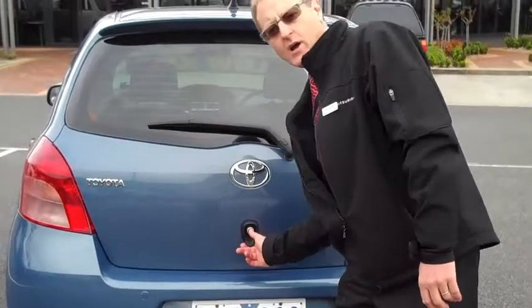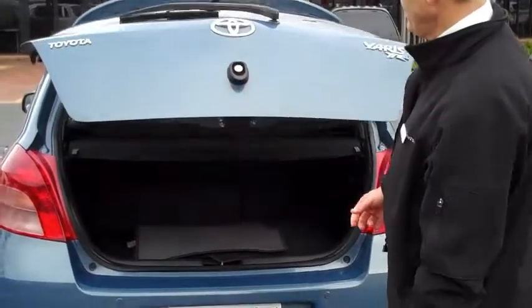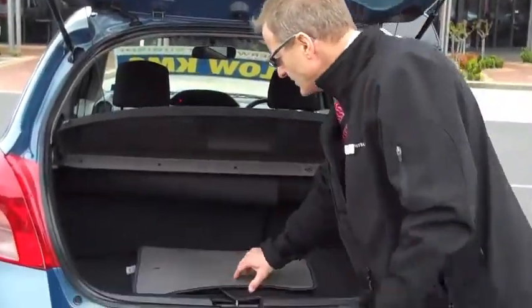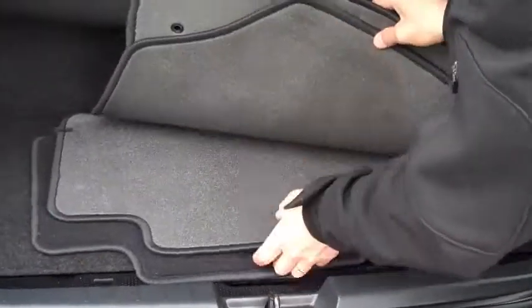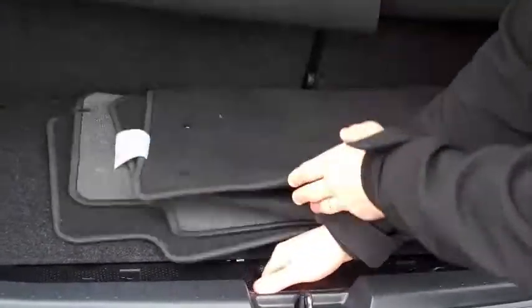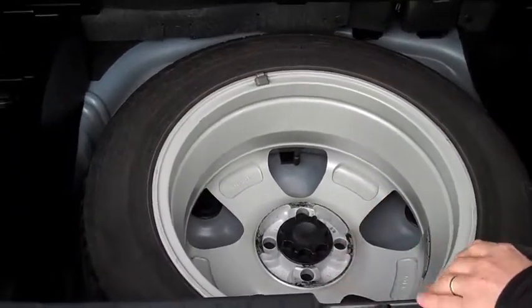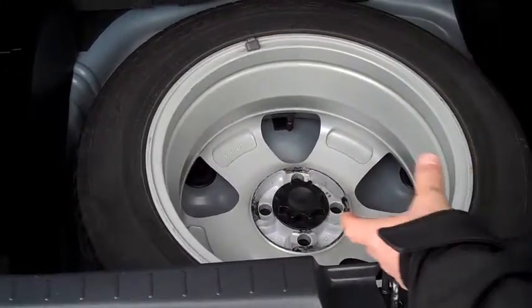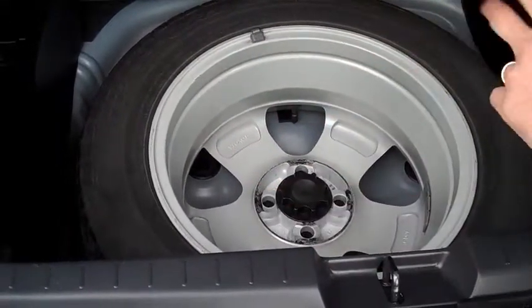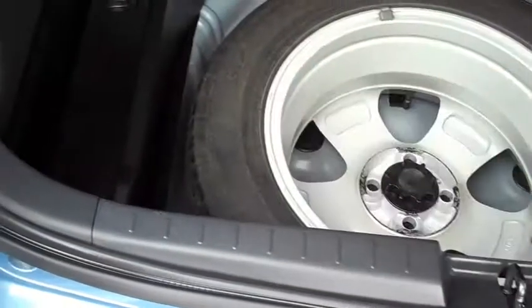I'm at the rear of the Yaris YRX 2008 model now. Easy to lift tailgate, and as you can see we do have all the genuine mats that belong to the car. Underneath we've got a full-size spare. What I particularly like about that is it's not a space saver, which means you can drive on this for unlimited kilometres when you have a flat. Lots of storage space for tools and anything else you want to put in.